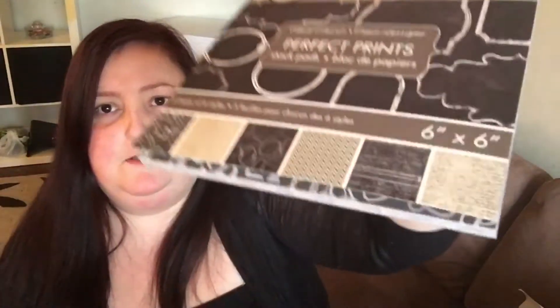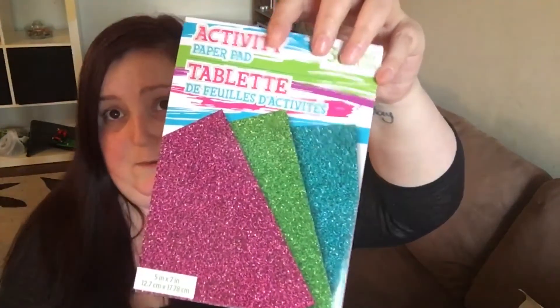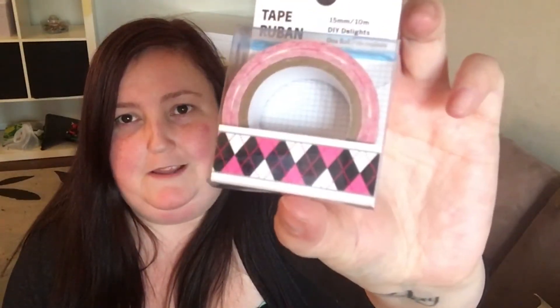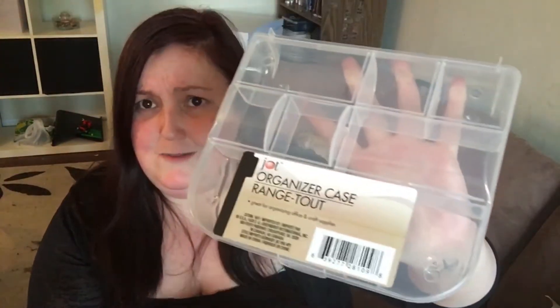I found a perfect prints stack pad — one I hadn't seen before at a different Dollar Tree. I really liked it and also found activity paper pads with pink glittery-looking paper that was cute to go with the stack pads. I found three washi tapes: a pink plaid one, a mosaic-looking one that was my favorite (I should have picked up two), and another pattern. Now I have a little washi tape collection. I also found an organizer case that I was shocked to see — I usually see them being hauled from the States months before they show up near me.